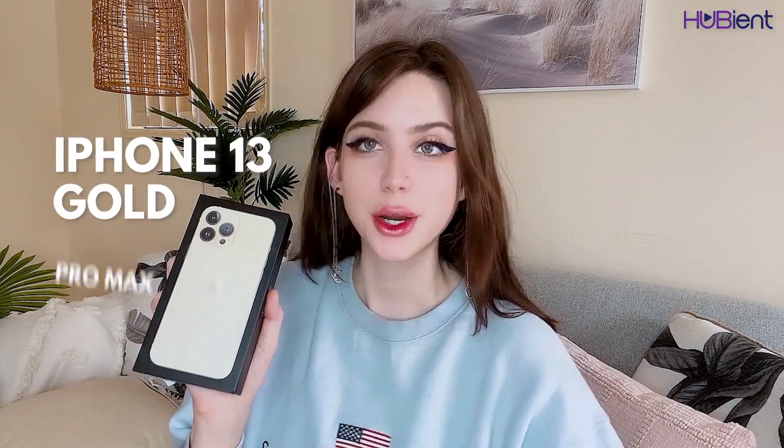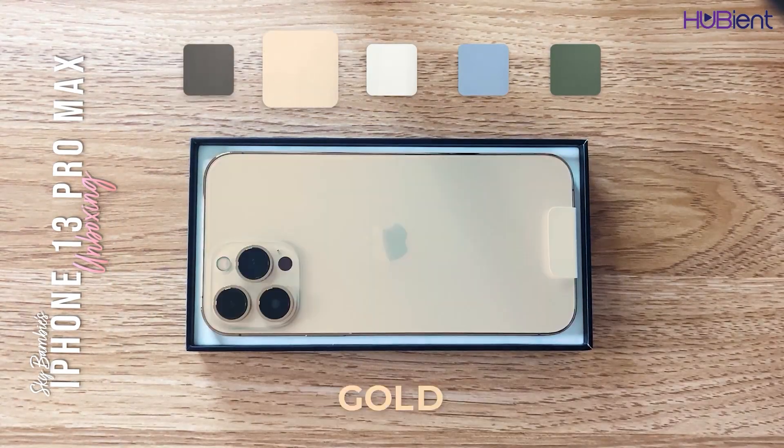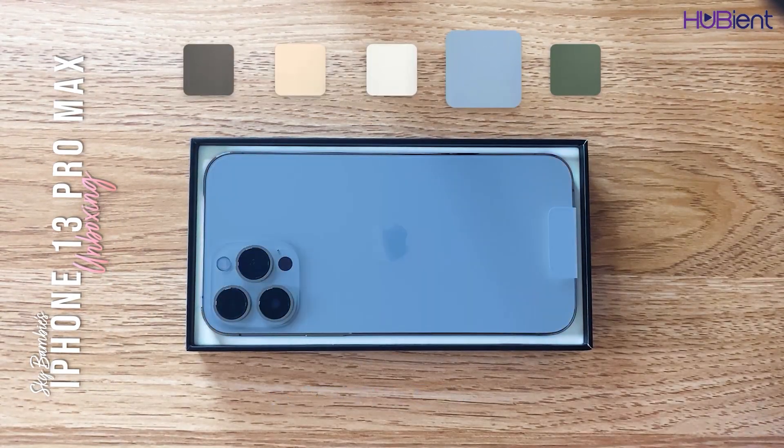Today we will be reviewing the iPhone 13 Gold Pro Max. You can get the iPhone in multiple colors — graphite, gold, silver, sierra blue, and alpine green.